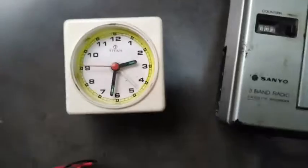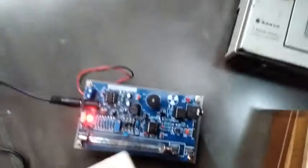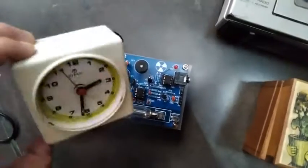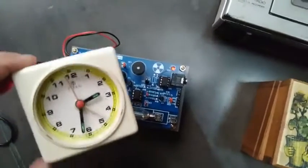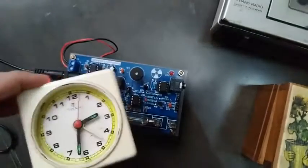Here I have one watch — it's painted with luminescent radium paint. If I take the Geiger counter close to it, you can see it emits some radiation. It's very low, but still we can hear the tick tick sound in the buzzer and also the blinking of the LED.